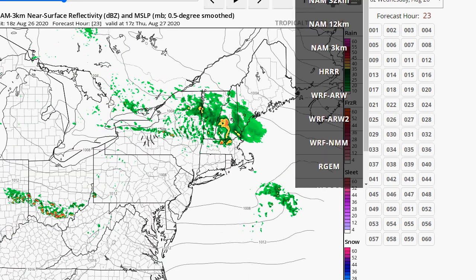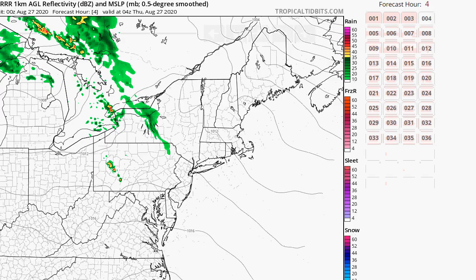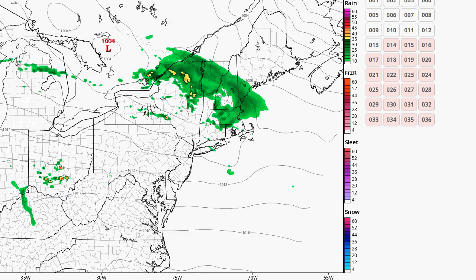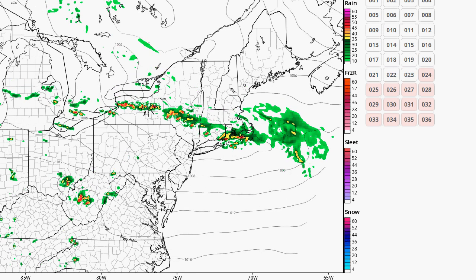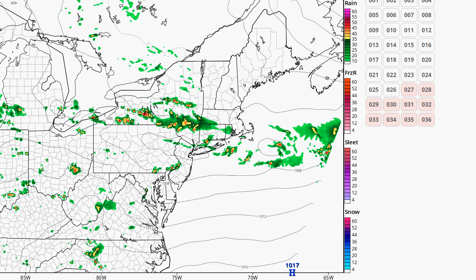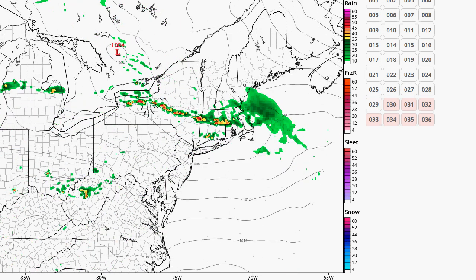Let me look at the HRRR as well. Using the 0Z HRRR, you can see what's going on. There's nothing to do with Laura — I know some people will probably tie it in and say Laura has something to do with it, but it actually has nothing to do with it. It's a trough that's moving through, triggering off those scattered showers. Some of those could be severe.